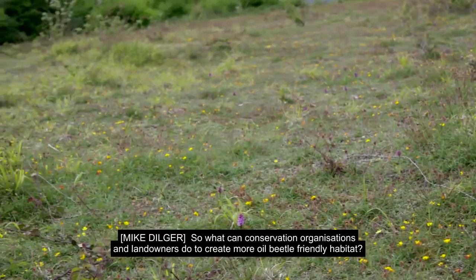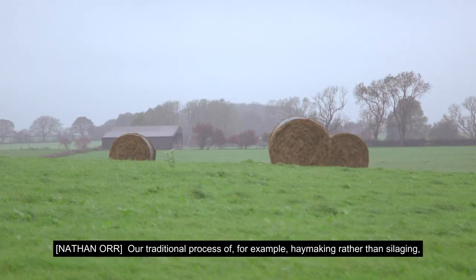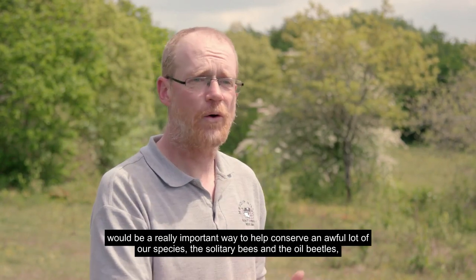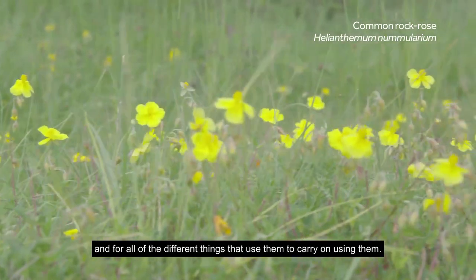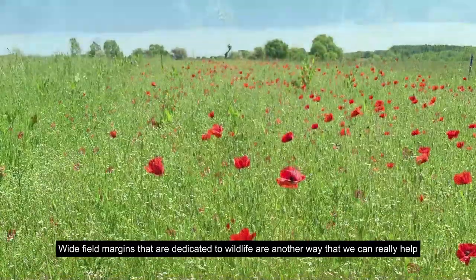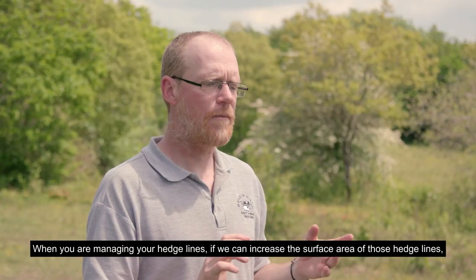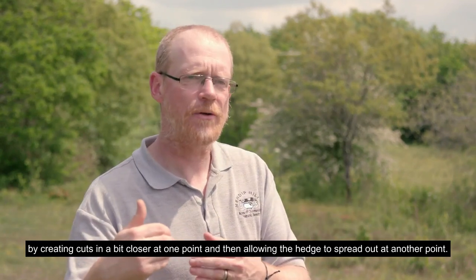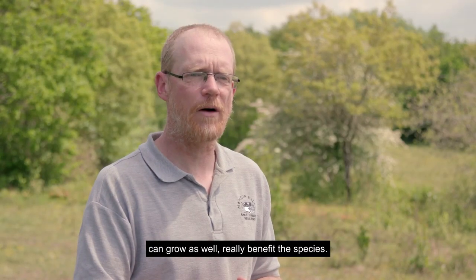So what can conservation organisations and landowners do to create more oil beetle friendly habitats? Traditional hay making rather than silaging would be a really important way to help conserve the solitary bees and the oil beetles, because making hay gives a chance for all of the flowers to fully develop and for all the different things that use them to carry on doing so. Wide field margins dedicated to wildlife are another way to help our endangered species on the Mendips. When managing hedge lines, increasing their surface area — cutting in closer at one point and allowing the hedge to spread out at another — and making long edges where brambles and other plants can grow, really benefits these species.